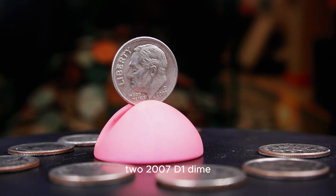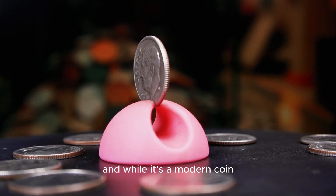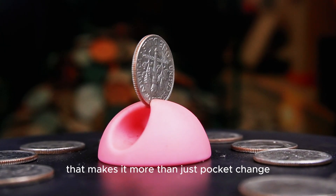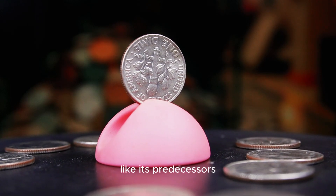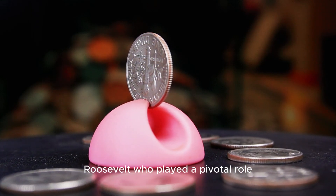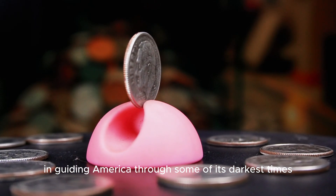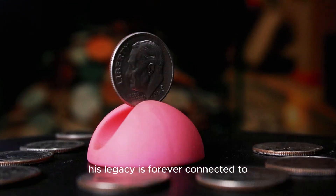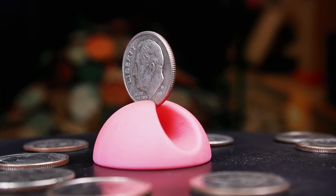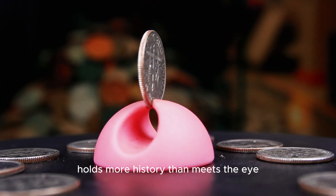The 2007 D Roosevelt dime was minted in Denver, and while it's a modern coin, it carries a level of intrigue that makes it more than just pocket change. Like its predecessors, this dime continues the tribute to Franklin D. Roosevelt, who played a pivotal role in guiding America through some of its darkest times. His legacy is forever connected to the fight against polio, and the March of Dimes continues his mission of supporting children's health. This dime, with its unassuming size, holds more history than meets the eye.